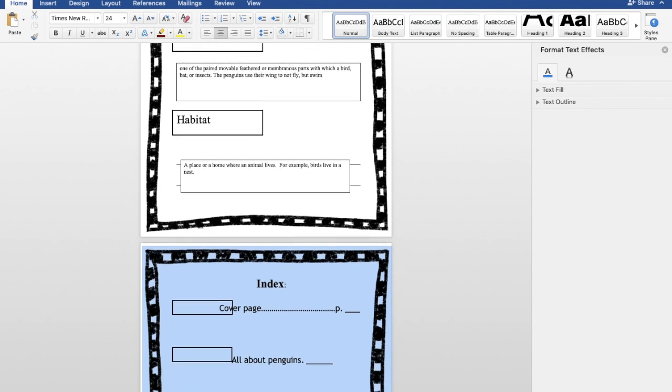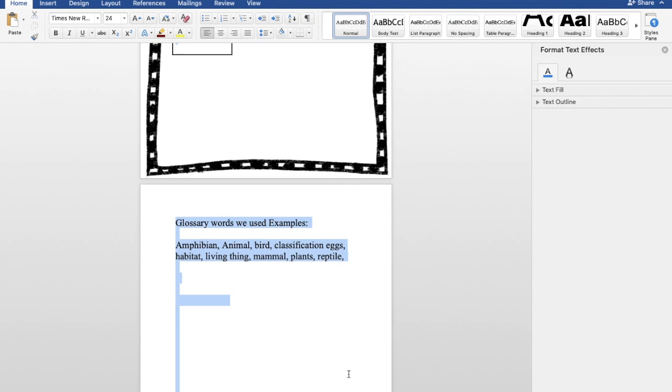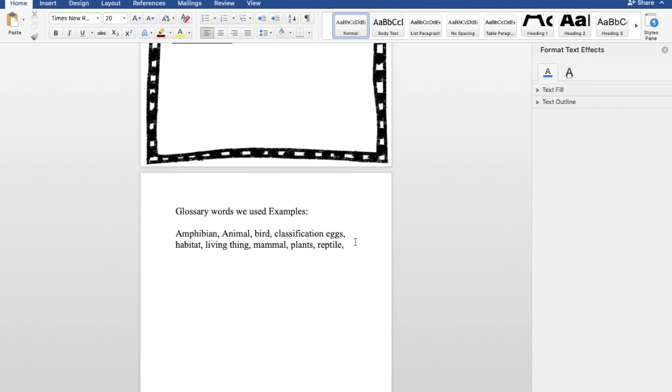Finally, the index is making sure you identify which page everything is located on. This makes the reader more accessible — when you label what is on each page, it makes me as the reader able to open the book quickly and know where I'm reading. Here are some glossary words you can use for examples: amphibian, bird, classification, eggs, habitat, living thing, mammal, plants, reptile, wings, and different vocabulary words. You can also use countries as an example. Or you can be creative and find your own words that you want to identify and define.